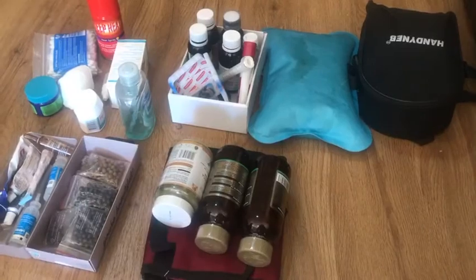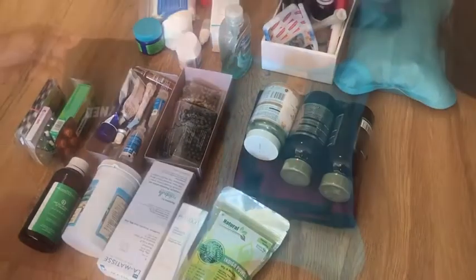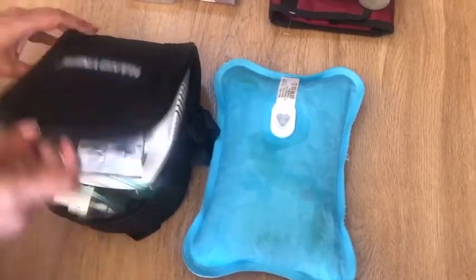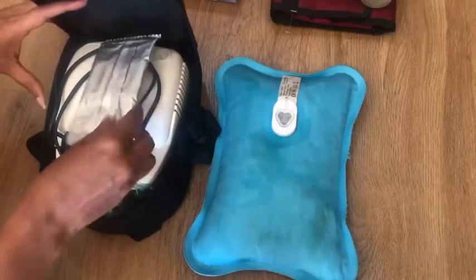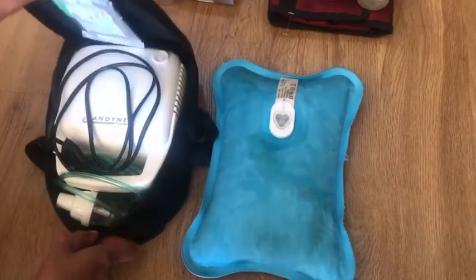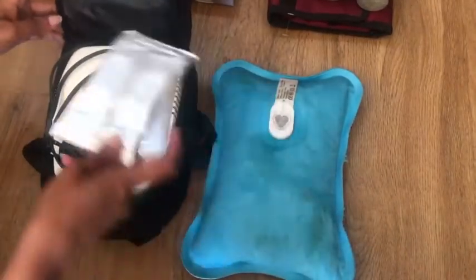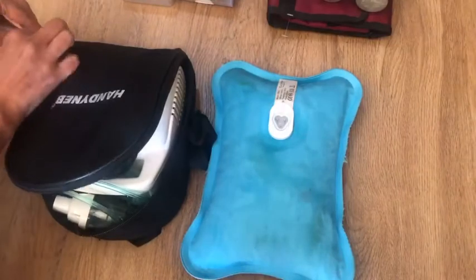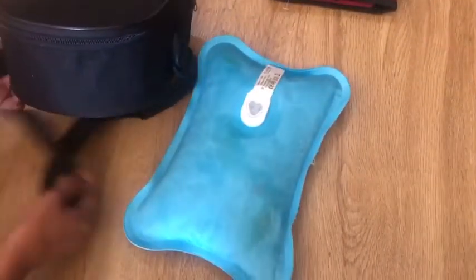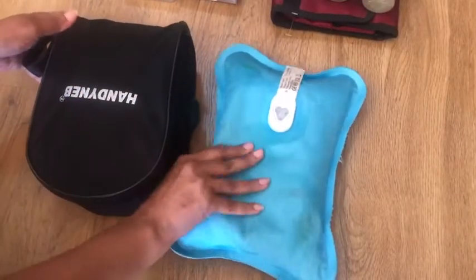For equipment like a nebulizer and heating pad, keep them in the bag they came in, along with all the extra accessories and cords. Keep the medicines needed for that equipment — like nebulization liquid for the nebulizer — in the same bag so it's handy when you need it. Since these are electrical items, keep them protected from moisture and rust by storing in clear bags or plastic boxes.